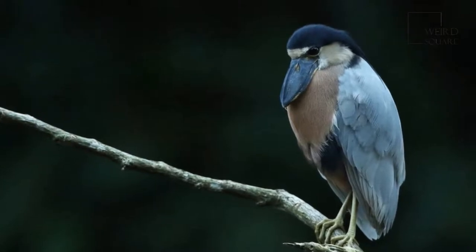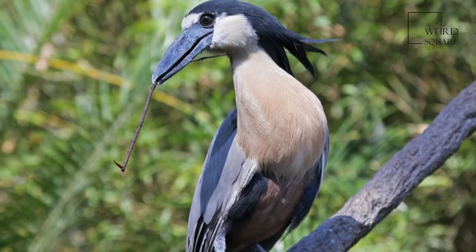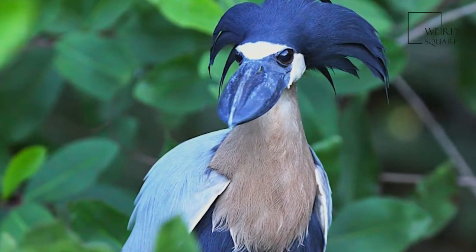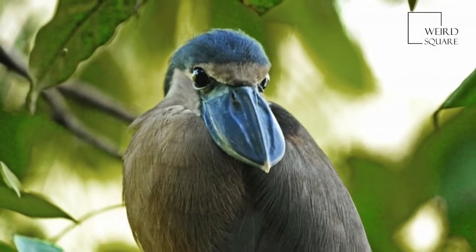The boat-billed heron, Cochlearius cochlearius, colloquially known as the boatbill, is an atypical member of the heron family, and was formerly thought to be in a monotypic family, Cochlearidae. It lives in mangrove swamps from Mexico south to Peru and Brazil.